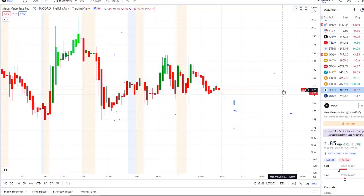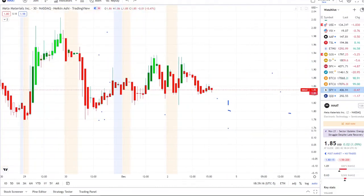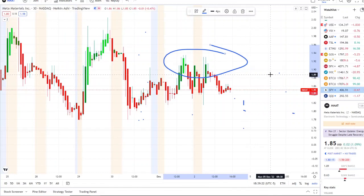Here we are with MMAT fighting to stay above $1.80. We were talking about some key levels yesterday, and today it rejected again at the same resistance it rejected at yesterday. We have some key levels to talk about — what's going on within the charts and the inflow versus outflow — but before we do, I want to share the home run opportunities I mentioned this morning over at the Discord.